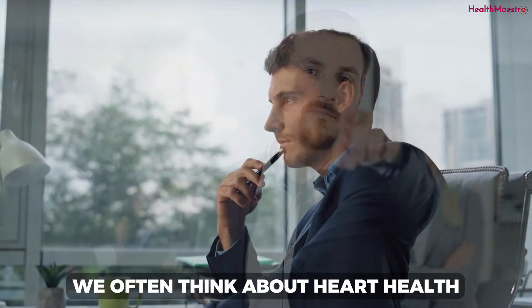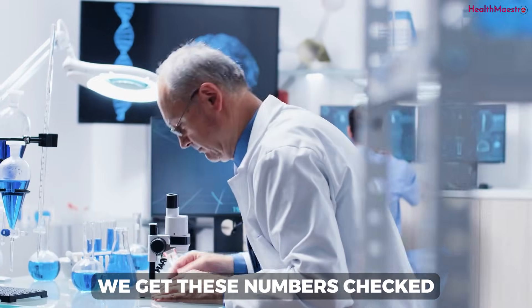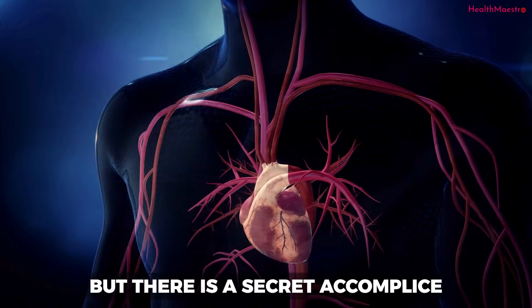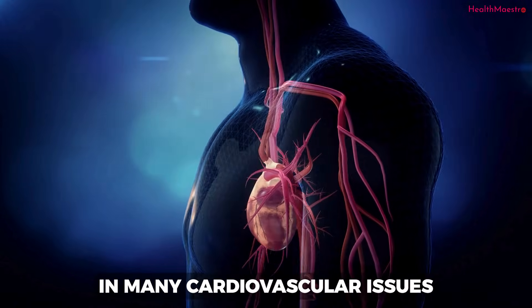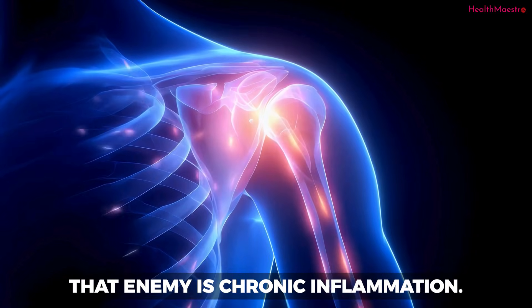We often think about heart health in terms of cholesterol and blood pressure. We get these numbers checked and think we have it under control. But there is a secret accomplice in many cardiovascular issues — a hidden enemy that operates in the shadows. That enemy is chronic inflammation.